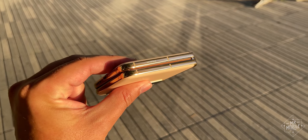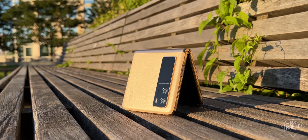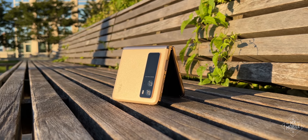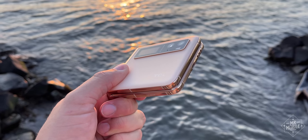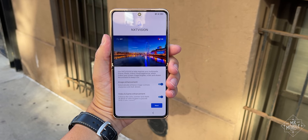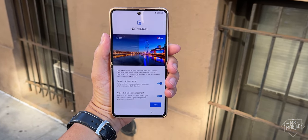And before you get excited, I have some bad news. This particular device will never get further than what if. TCL's first foldable will never go on sale, and as such is still known only by the code name its manufacturer gave it: Chicago.